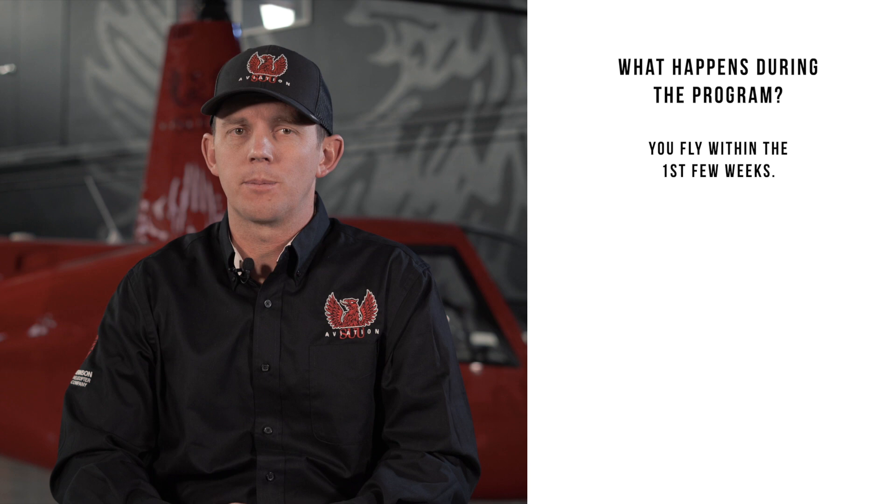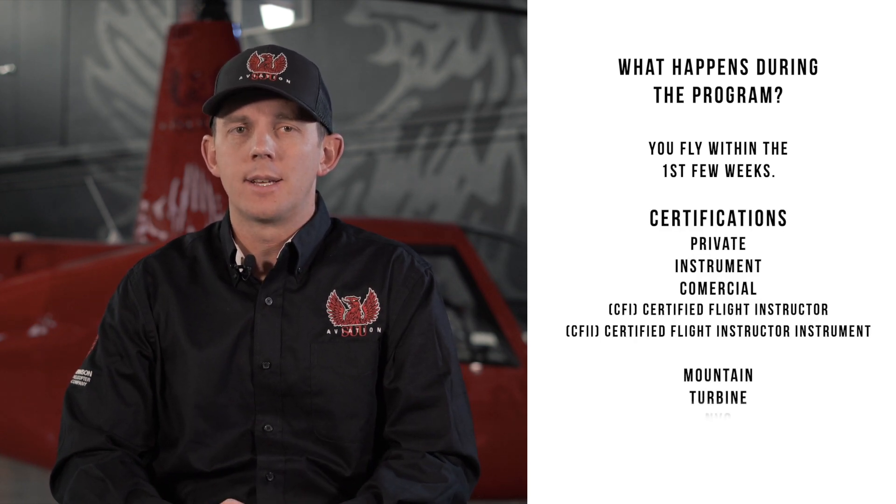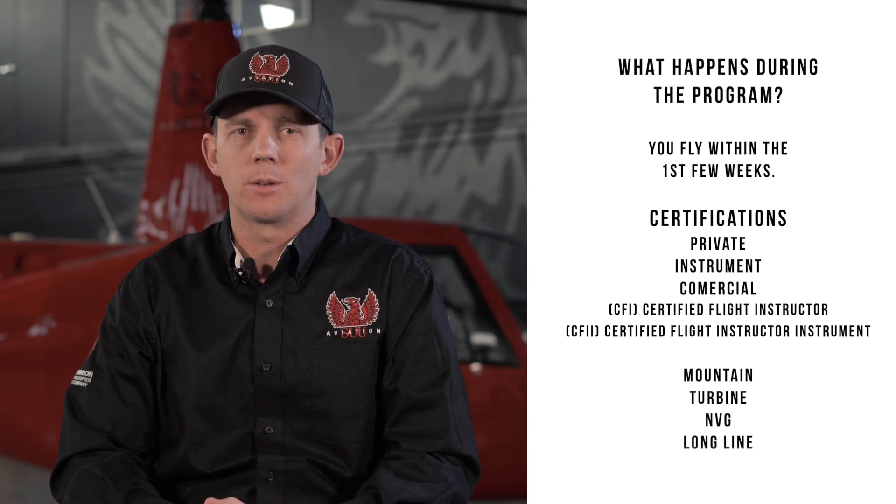What happens during the program? We'll have you up flying within the first few weeks. We're going to take you from private all the way through certified flight instructor instrument. Along the way, some of the cool experiences you'll have include mountain flying, turbine flying, night vision goggle experience, as well as some long line experience.